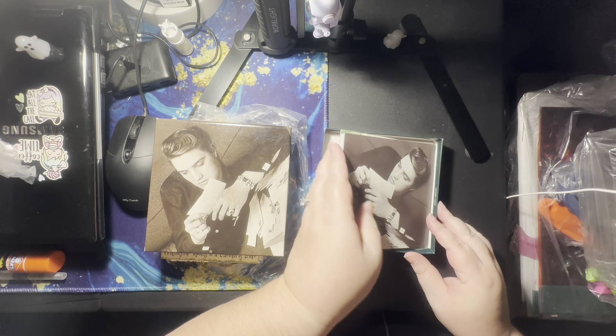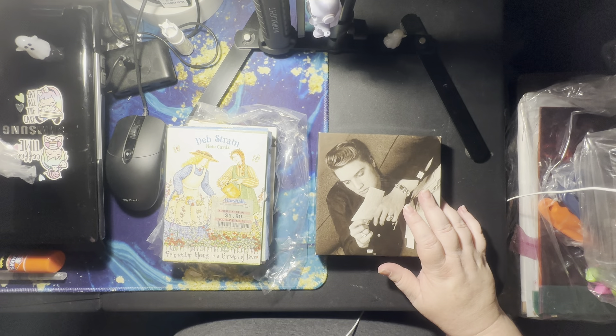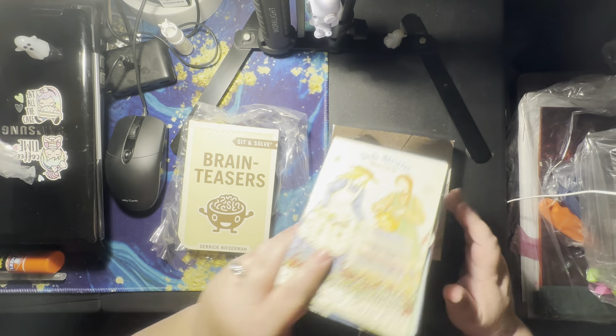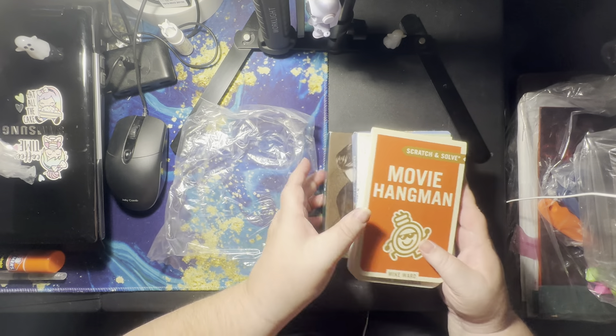That first grab bag wasn't too bad. So $2.50, which was $1.25. You get postcards, cards, brain teasers that I didn't even know about, and the Movie Hangman. So that's not bad.